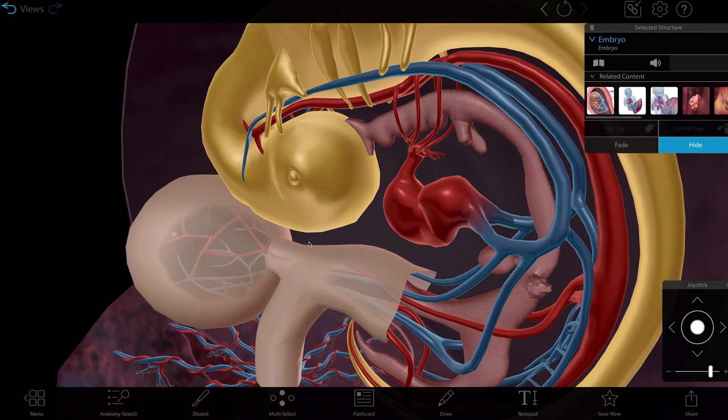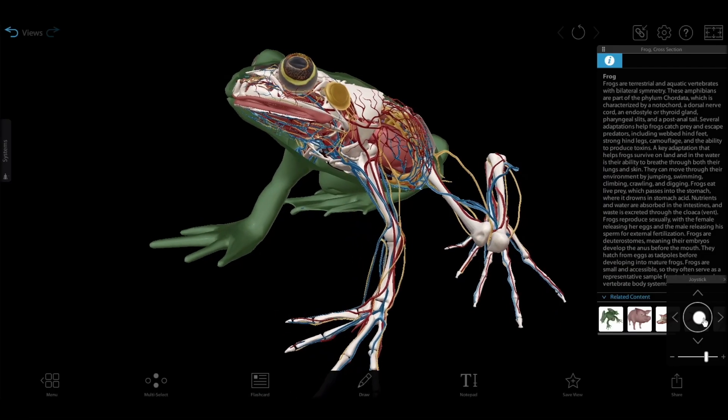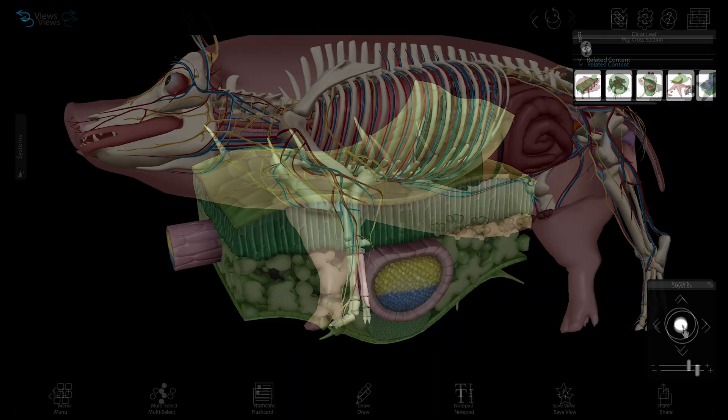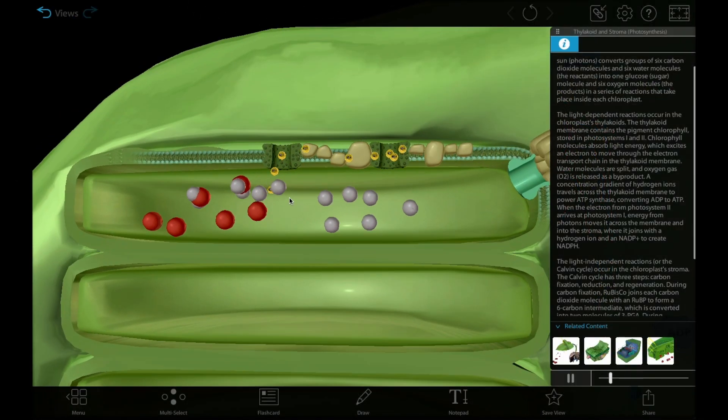When instructors asked for even more life science content to help their students learn in 3D, we moved beyond the human body and created a library of genetics, evolution, plant, and animal models, as well as interactive simulations of key biological processes.